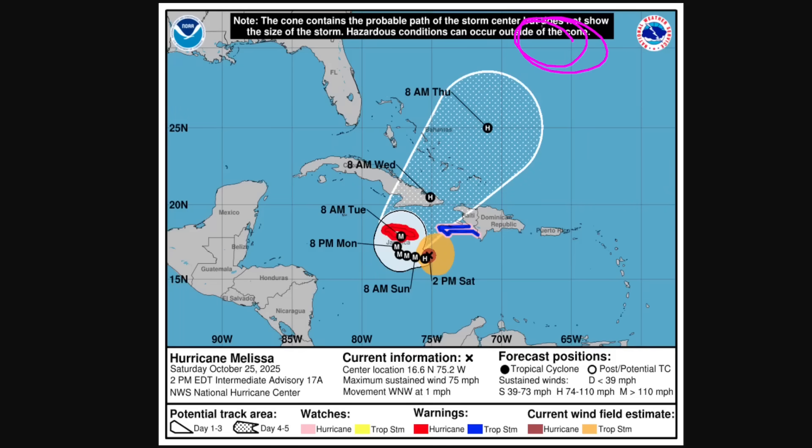Bermuda is off screen to the north, but this trajectory implies that the island of Bermuda may also need to monitor this storm. We're still five-plus days away from potential impacts there, so it's hard to be certain, but keep a close eye on the forecast.